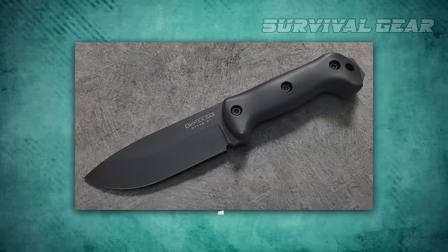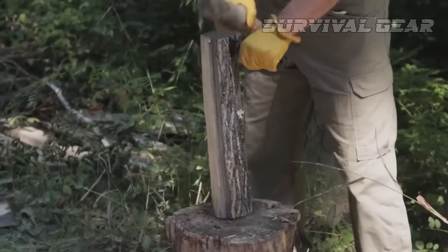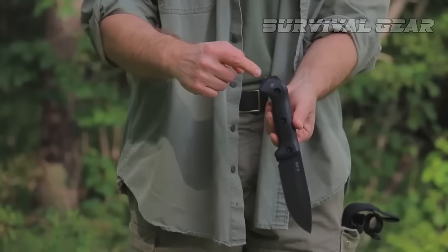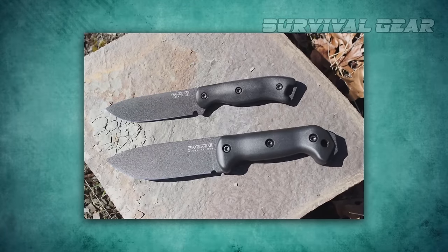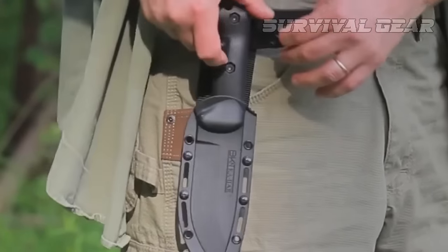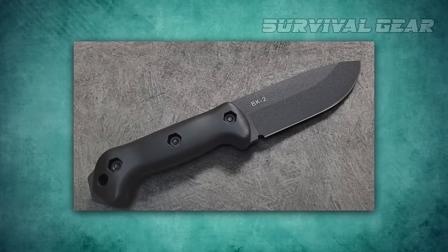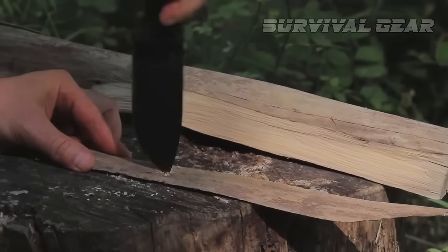The blade is also exceptional. It's constructed from 1095 Cro-Van steel and has a 20-degree angle, which helps its multi-versatile uses. The knife has a drop-point blade. For your comfort, the handle is made from grivory, which helps balance the handle and the blade for consistent use. The 5.5-inch blade fits securely in its sheath but is still easy to remove. It feels exceptionally balanced in your hand, and you'll find it convenient for a vast number of jobs.